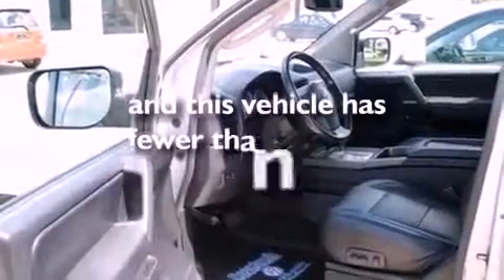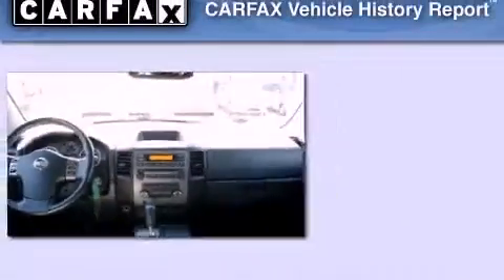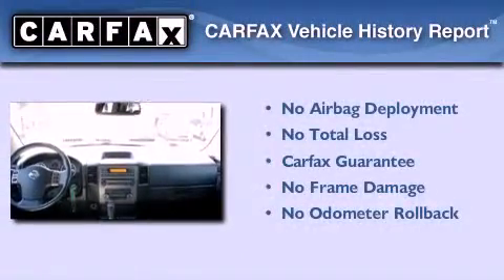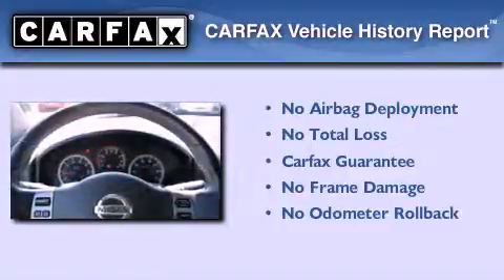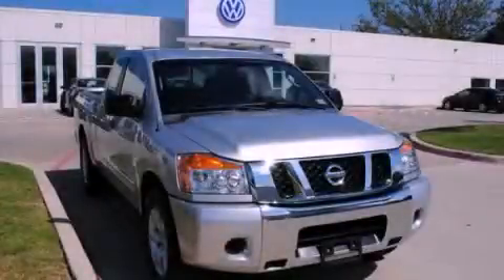This vehicle has less than 65,000 miles. Not to mention that this truck qualifies for the Carfax buyback guarantee. This vehicle is sure to sell fast. Call and arrange your test drive today.